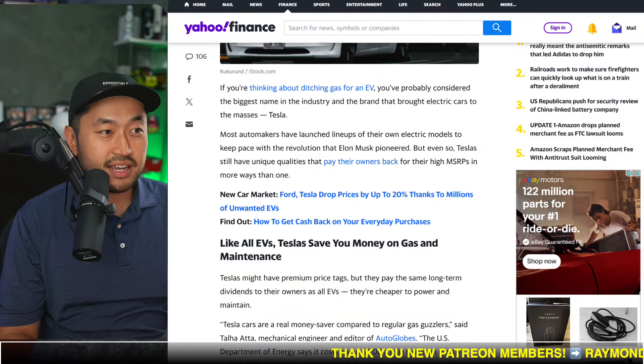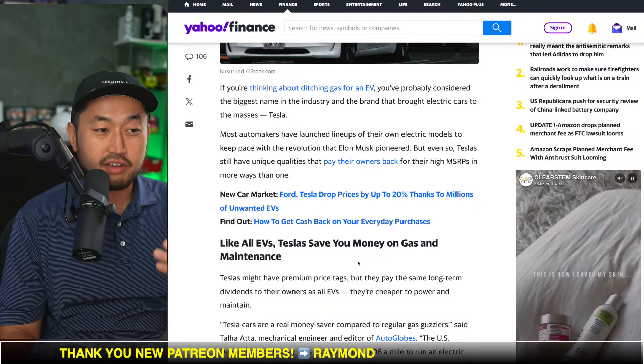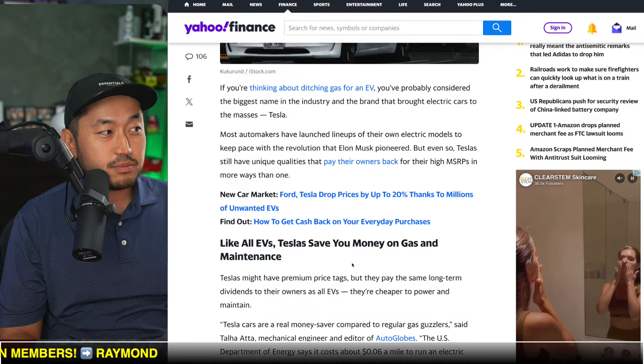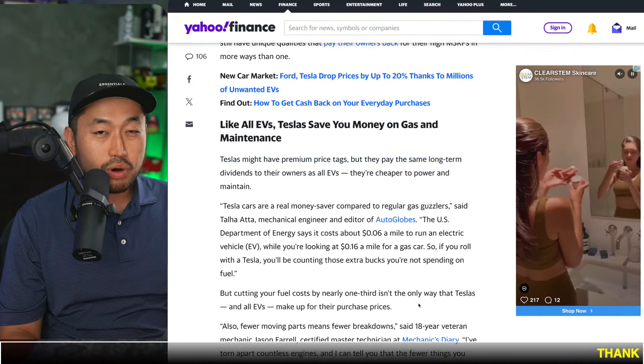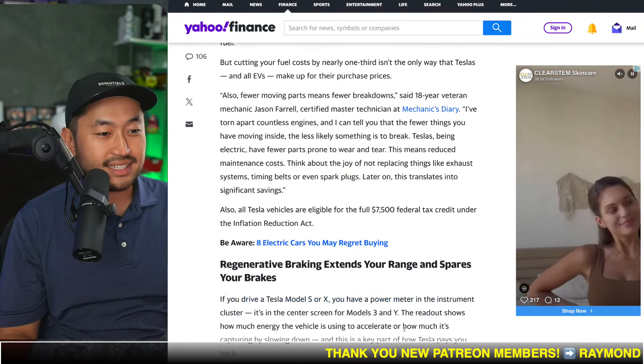There are ways to save money on that. There are plenty of authorized Tesla installers, especially if you're looking for one in the California market — definitely send me a DM. And there are ways to get the chargers for a lot cheaper as well. But that is one big upfront cost that you have to think about and go through.